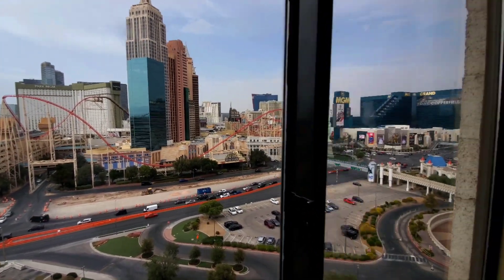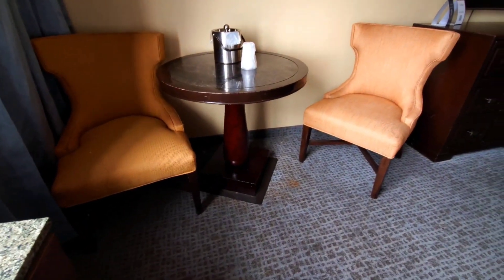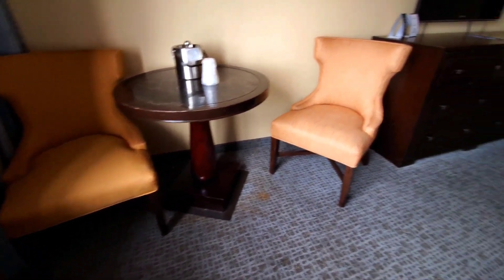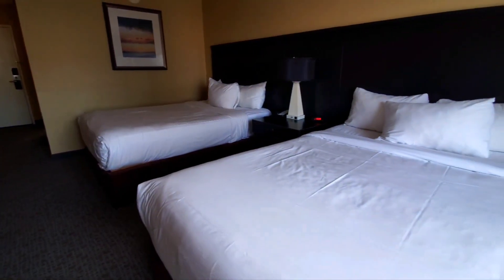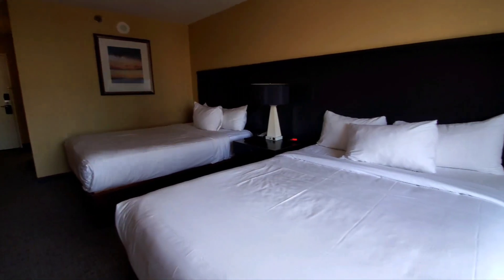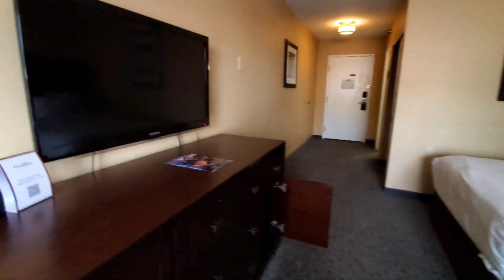This is the resort tower. You have the little table down here — the quintessential coffee table right there. Looking back, you see the view. Pretty decent view, pretty good room.